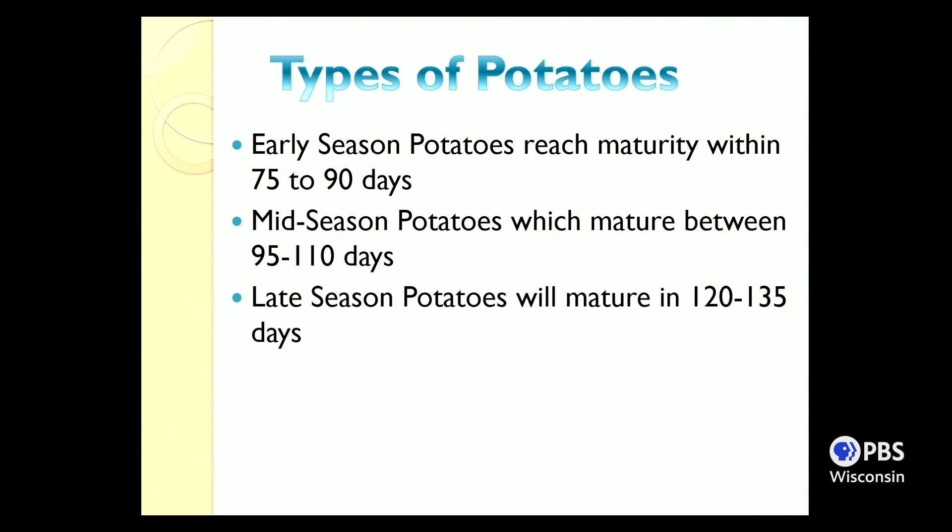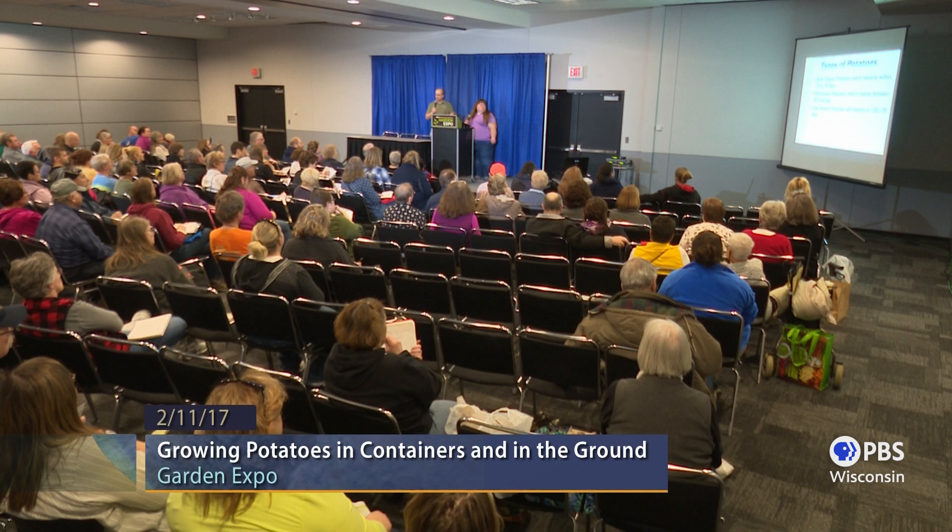There are three types of potatoes based on how long they take to grow: early season (about 75–90 days), mid-season (95–110 days), and late season (120–135 days). We're able to get an early crop in around late April or early May, and once garlic comes out, we put in another crop of mid-season varieties for a late fall harvest. We'll continue to finesse our timing to have several harvests of potatoes all summer long.